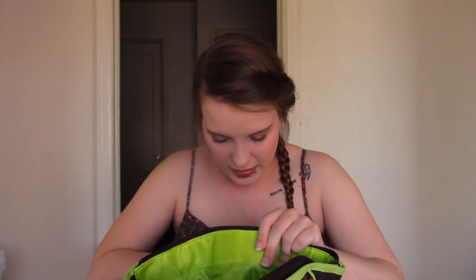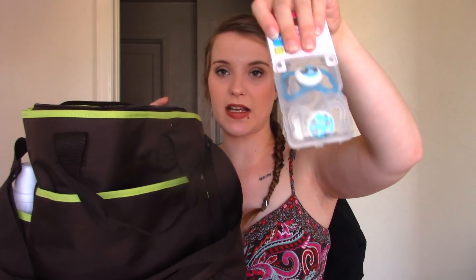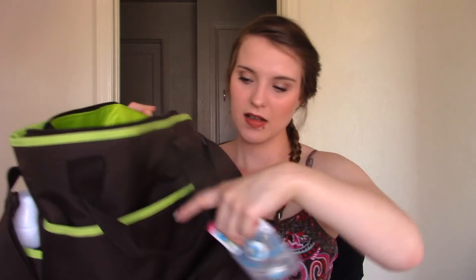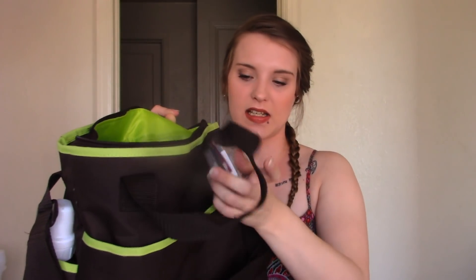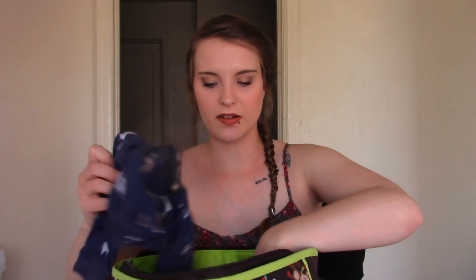These binkies have Bugs Bunny and other Looney Tunes on them — we had to pick these up because Sean's last name is Looney and the baby's last name will be Looney, so Sean was super excited about the Looney Tunes binkies. In the other outside pocket we have another package of binkies, but these are six-plus months so they'll be for a while from now.